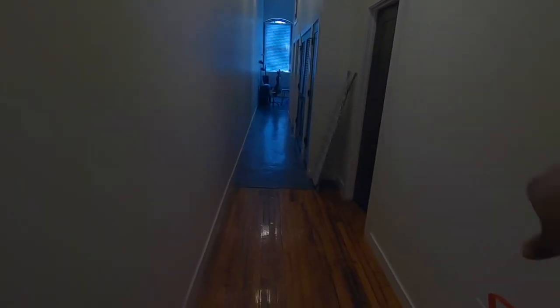Alright y'all, so I'm finally recording my apartment tour, so here we go. Don't mind that — that's some trash I'm about to take out. But this here is what you see when you first come into the apartment. It's a long hallway, we have some doors on the side here.